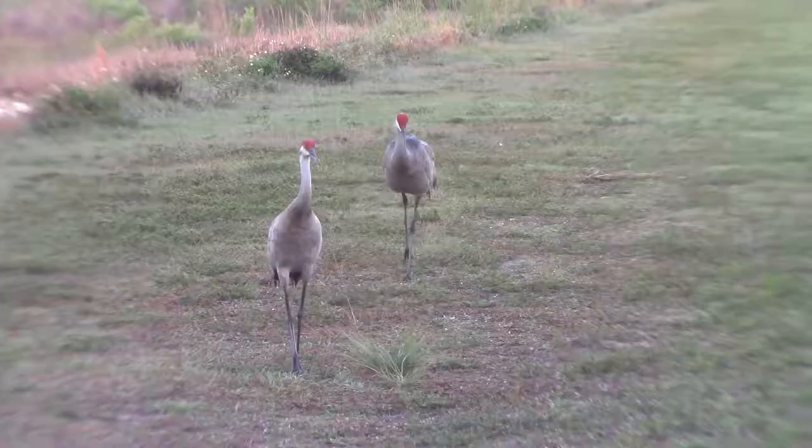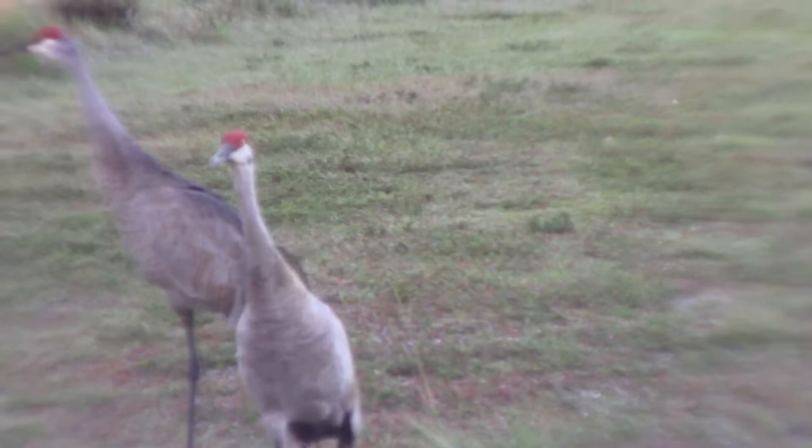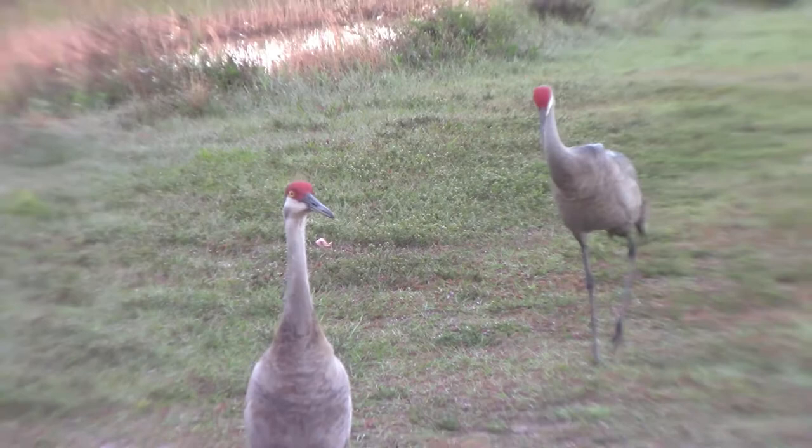These two birds walking towards us right here are actually a pair of sandhill cranes, which is one of Florida's tallest bird species. While they may look like herons, they're actually more closely related to rails like the common gallinule, purple gallinule, and American coot. Their habitat preference is also more versatile than herons, as they don't always need to be near a water supply to survive and eat.